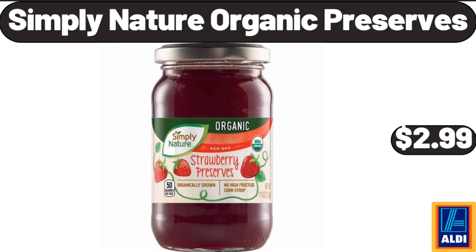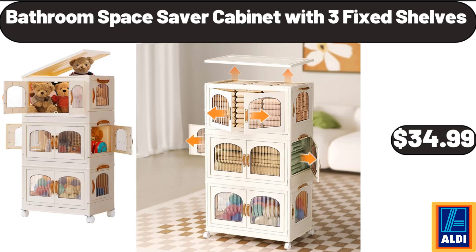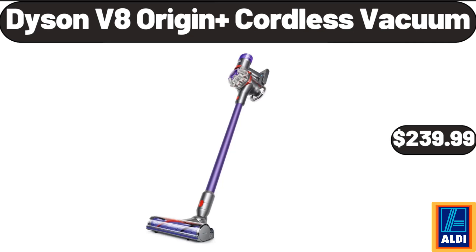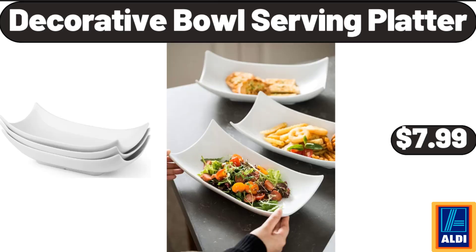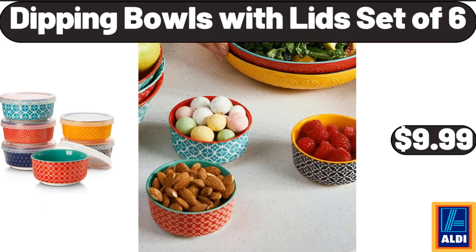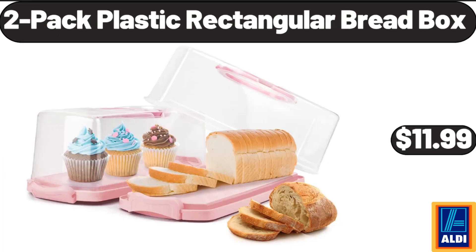Simply Nature Organic Preserves, $2.99. Bathroom Space Saver Cabinet with 3 Fixed Shelves, $34.99. Stainless Steel Electric Pot, $18.99. Dyson V8 Origin Plus Cordless Vacuum, $239.99. Decorative Bowl Serving Platter, $7.99. Hand Mixer, $21.99. Dipping Bowls with Lids Set of 6, $9.99.